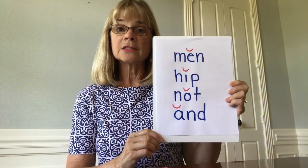This is called a closed syllable. A closed syllable ends in at least one consonant after one vowel. The vowel in a closed syllable is short and we will code it with a breve. This is the second syllable type.